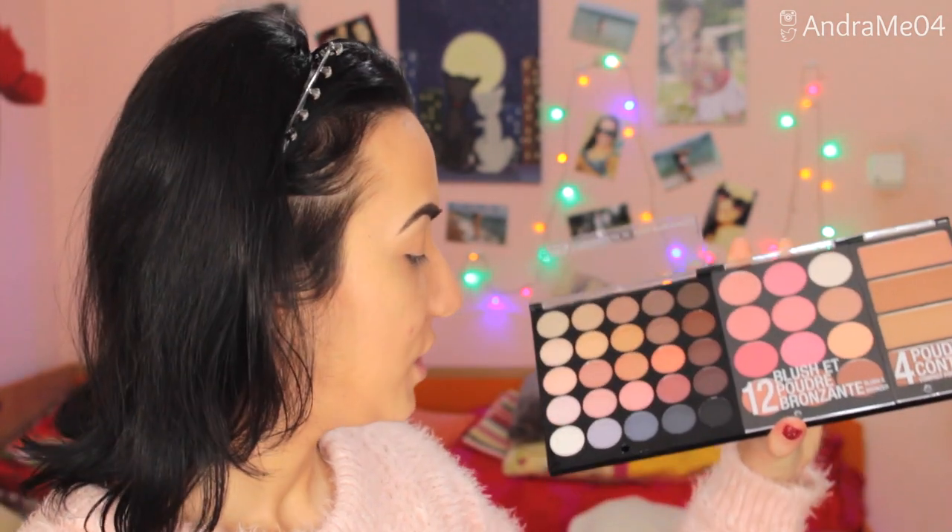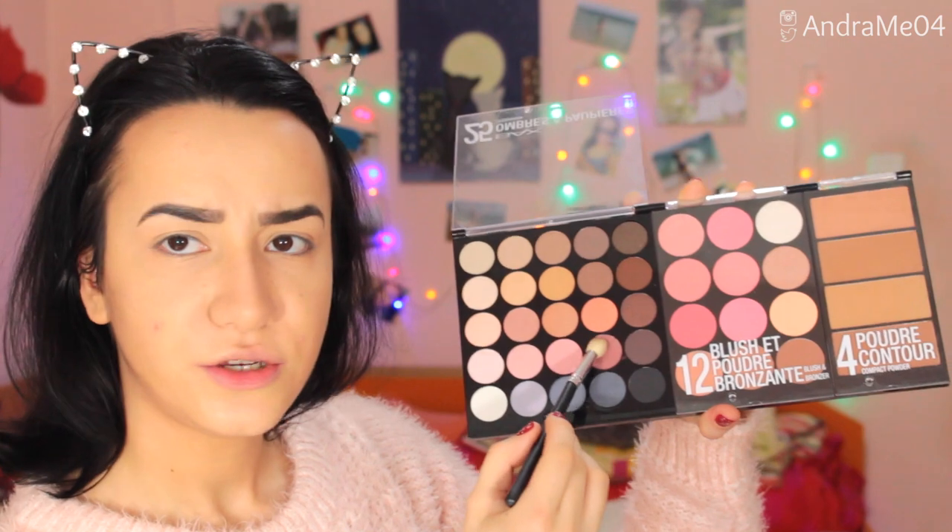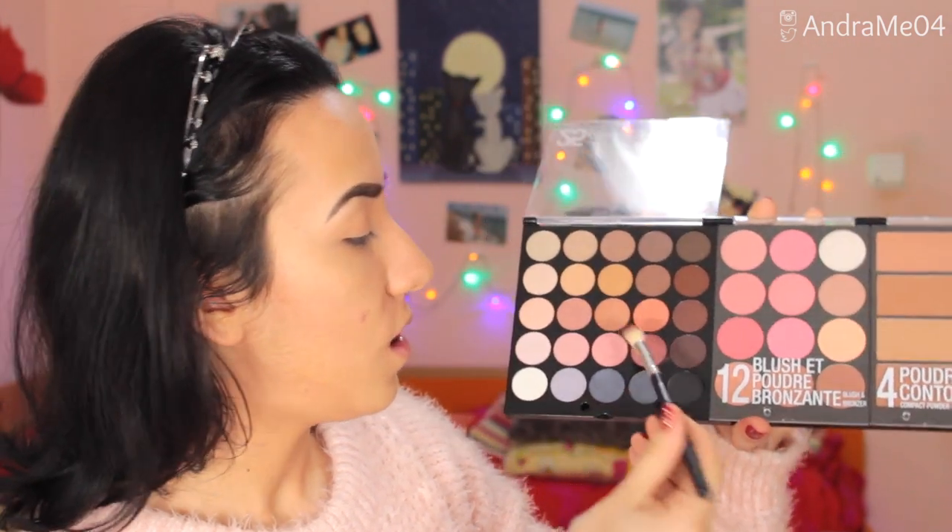Now I'm starting with the eyes. I'm taking this color right here for the crease — it has a little bit of shimmer but not too much. These are very pigmented; I barely touched it and I have a lot. It looks very nice in the crease. It does show a little shimmer but not something crazy, and I love the pigmentation.